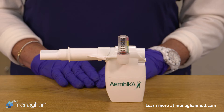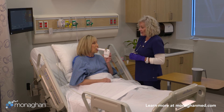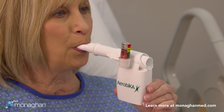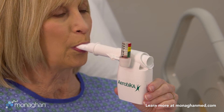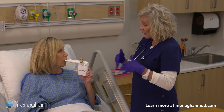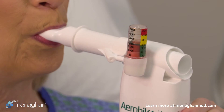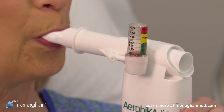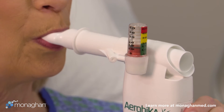The aerobica OPEP device with manometer accessory offers added benefits to both clinicians and patients in helping determine proper resistance settings and monitoring exhalation technique to maximize treatment effectiveness. The red, yellow, and green zones allow for quick recognition if pressures move out of the therapeutic range so adjustments can be made.